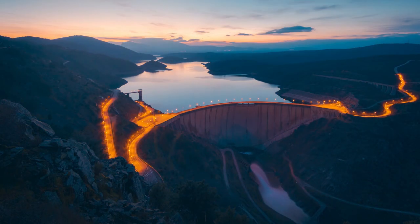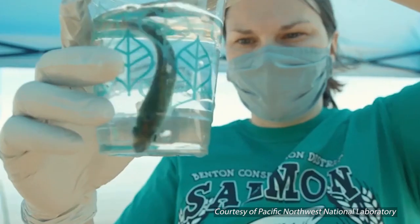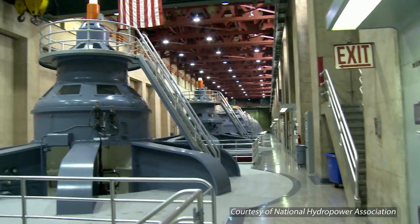As the climate changes, rivers will too. These metrics can help prepare for future droughts and floods, continue protecting wildlife and their ecosystems, and keep hydropower running smoothly.